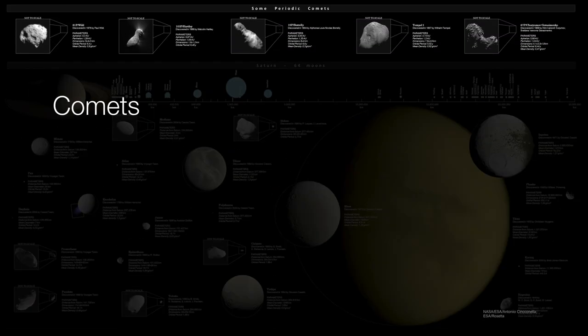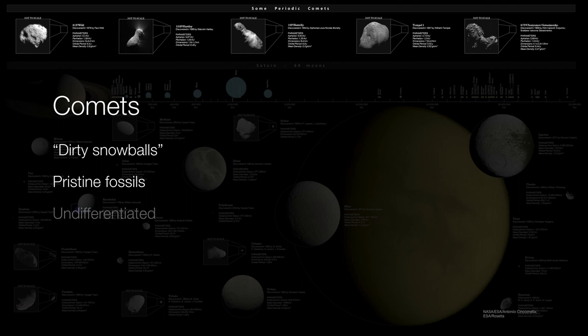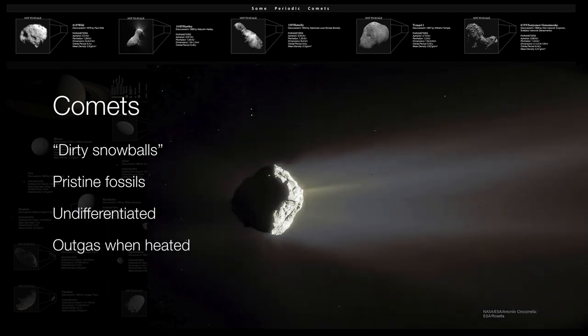Finally, we have comets — the dirty snowballs. Best of all, they are the most pristine objects in our solar system. Comets are undifferentiated, and because they are really just dirty chunks of volatiles, they will outgas once they're heated. As they come a little bit closer to the sun, they produce these characteristic tails.